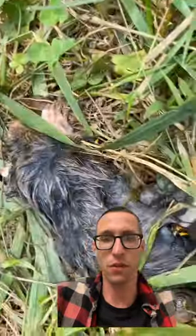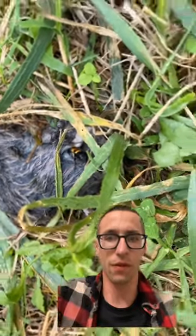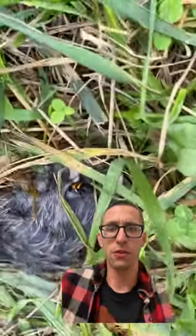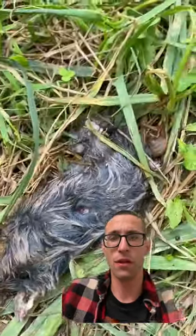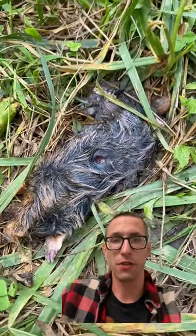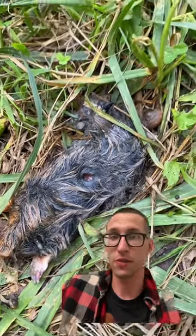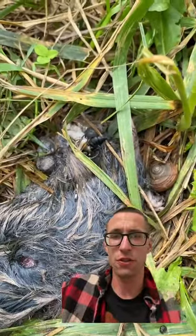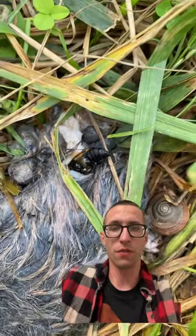It appeared to me like the bugs were feeding off of this mole, and that's exactly what they were doing. This beetle is called a burying beetle because of the habit of burying the dead creature it is consuming under leaf litter. However, as you can see in this video clip, it is also burying into the carcass of the animal itself as it feeds off of it.